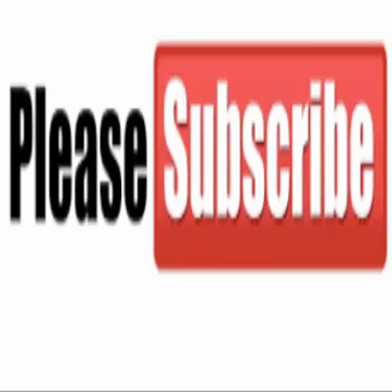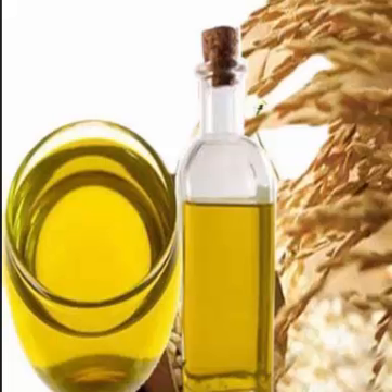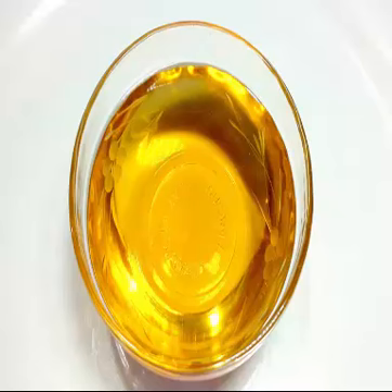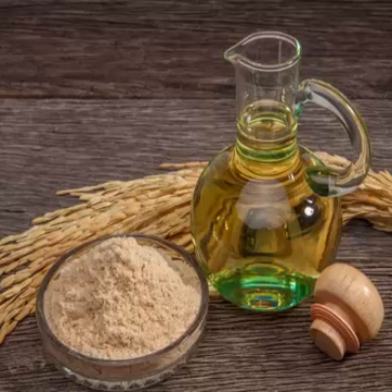Rice bran oil is the oil extracted from the hard outer brown layer of rice called chaff, or rice husk. It is known for its high smoke point of 232 degrees Celsius, 450 degrees Fahrenheit, and mild flavor, making it suitable for high temperature cooking methods such as stir frying and deep frying. It is popular as a cooking oil in several Asian countries.